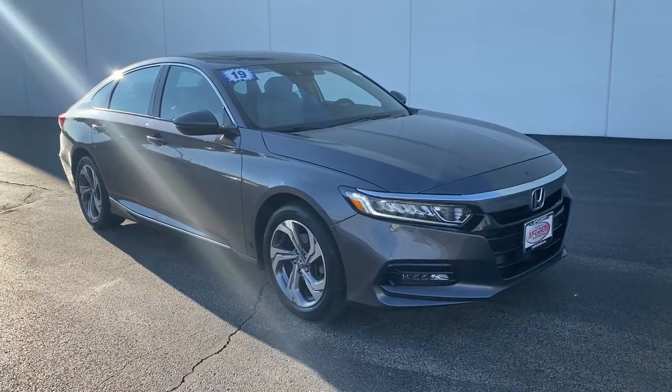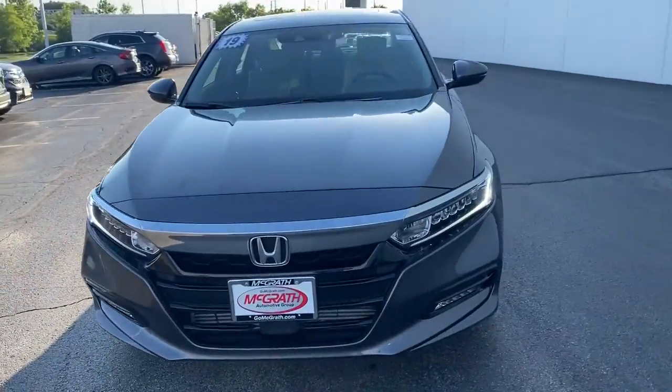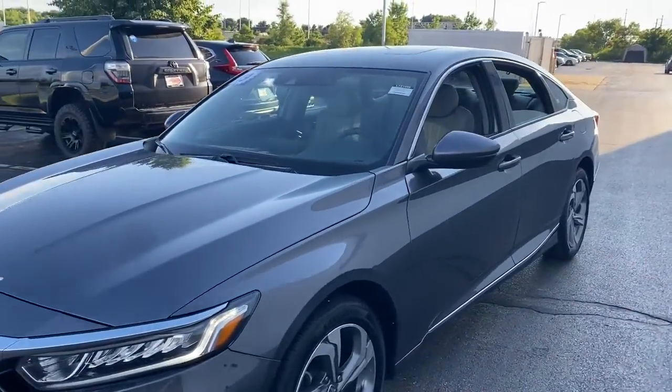Here is a wonderful 2019 Honda Accord. With less than 20,000 miles on the odometer, this vehicle stands out from the rest.